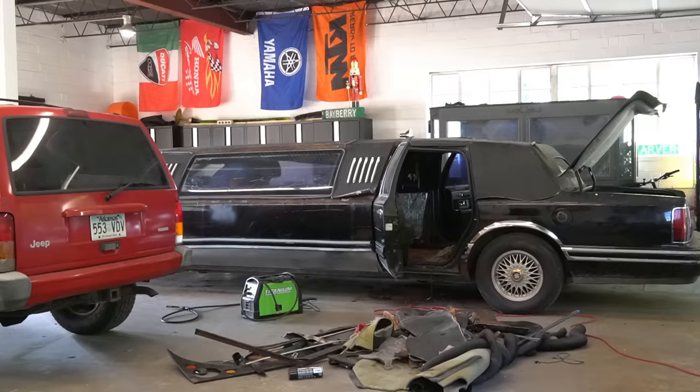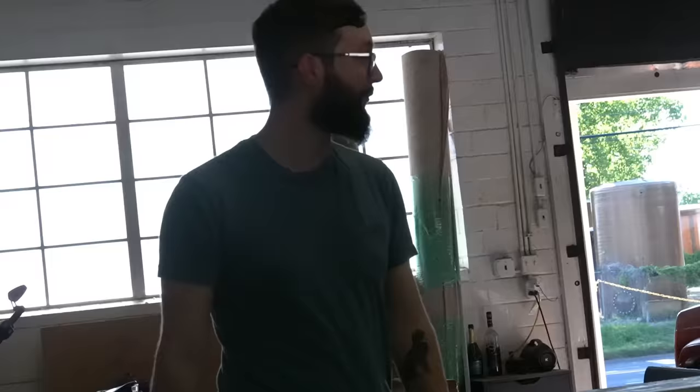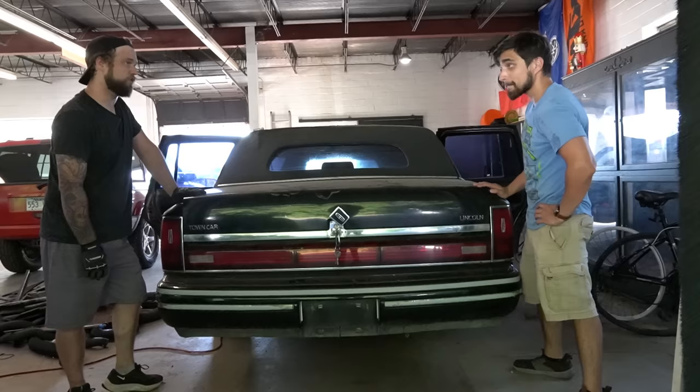Bunk beds — we have so much room, let's go ask mom and dad. The limo is eventually going to need some electrical work done. We're going to need lights, air conditioning, all that good stuff hooked up. So we need an electrician. Got an electrician — kinda, sort of.